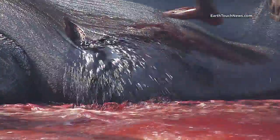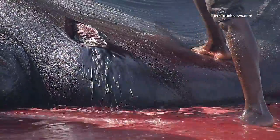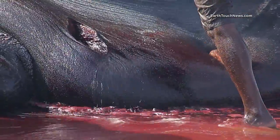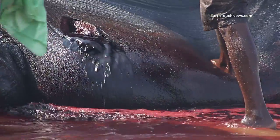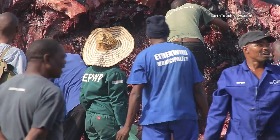That's the inside of the whale's mouth, by the way. Pretty gnarly. But things were about to get way gorier, and way, way smellier.